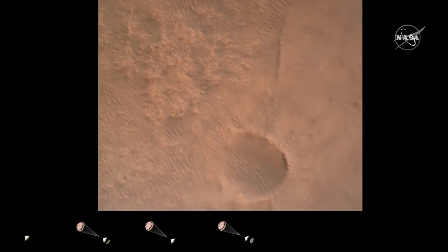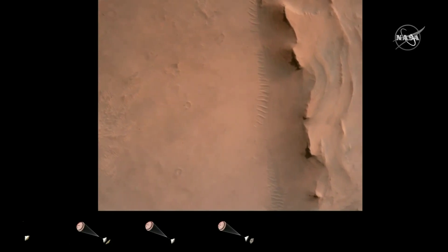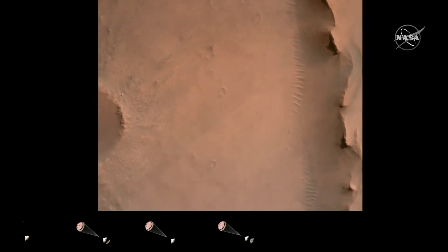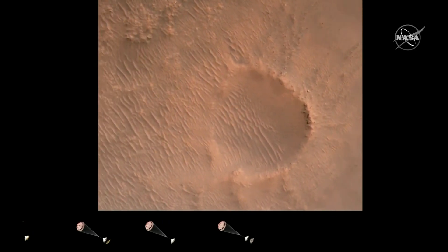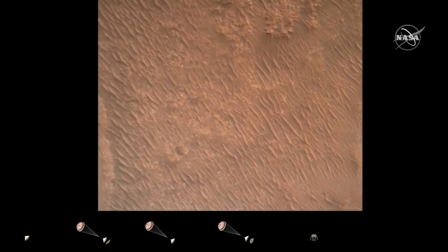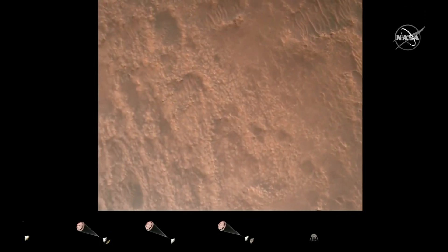Backshell separation confirmed. Current velocity is 83 meters per second at about 2.6 kilometers from the surface of Mars. We have confirmation that the back shell has separated and we are currently performing the divert maneuver. Current velocity is about 75 meters per second at an altitude of about a kilometer off the surface of Mars.